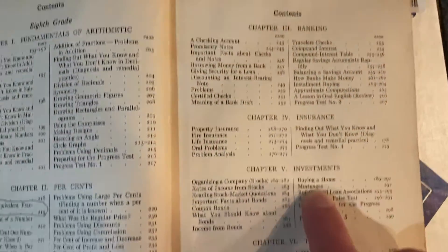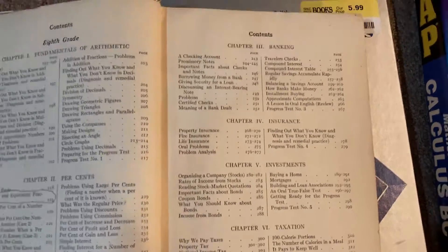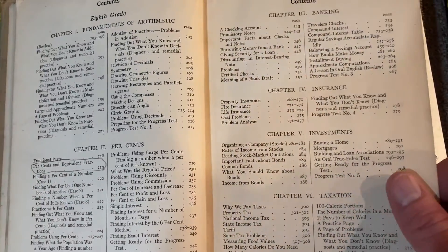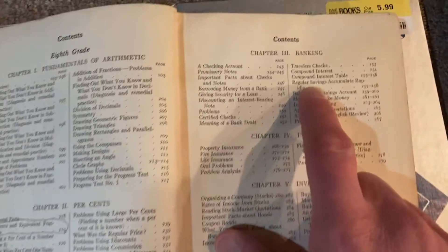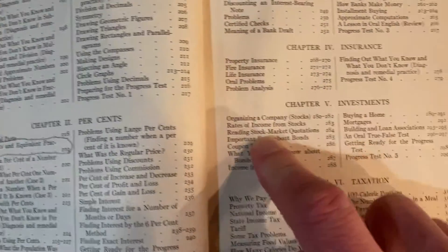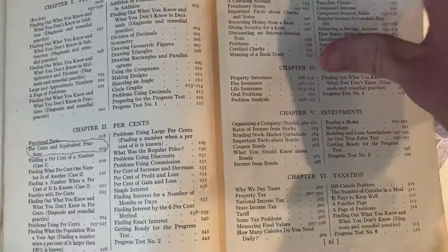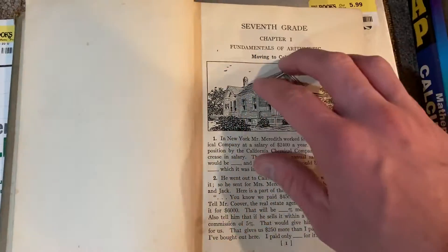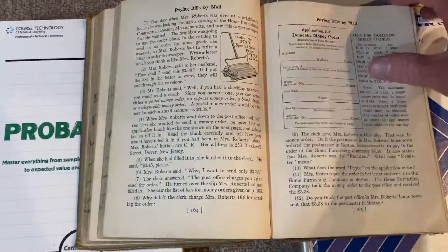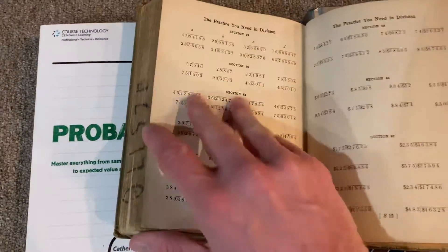The eighth-grade contents include banking, insurance, investments, taxation — real-life scenarios students would need whether they went to college or got a job right out of high school. It covers compound interest tables, property insurance, fire insurance, life insurance, mortgages, and buying a house. It's not something you'd see as an entire textbook today, especially at the eighth-grade level. I love flipping through it, though I try not to do it too much because it's so old and I don't want the pages damaged. It's one of my favorites — really cool to see how education was back then.